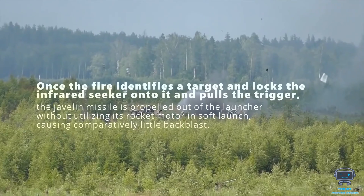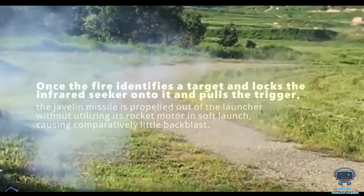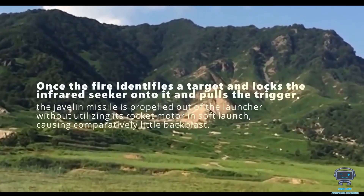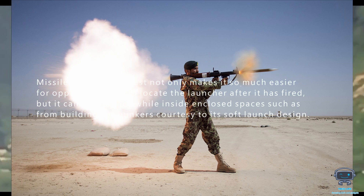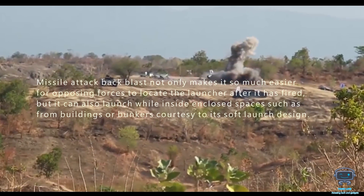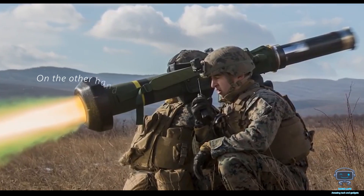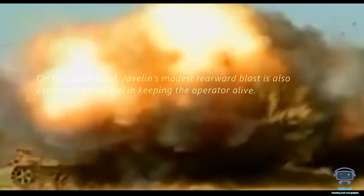Once the firer identifies a target, locks the infrared seeker onto it, and pulls the trigger, the Javelin missile is propelled out of the launcher without utilizing its rocket motor in a soft launch, causing comparatively little backblast. Missile attack backblast not only makes it much easier for opposing forces to locate the launcher after it is fired, but a soft-launch weapon can also be fired from inside enclosed spaces such as buildings or bunkers. The Javelin's modest rearward blast is also extremely beneficial in keeping the operator alive.